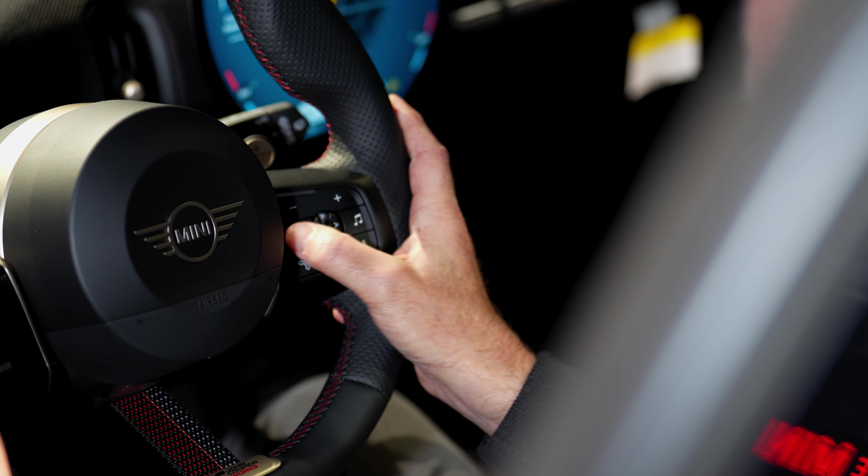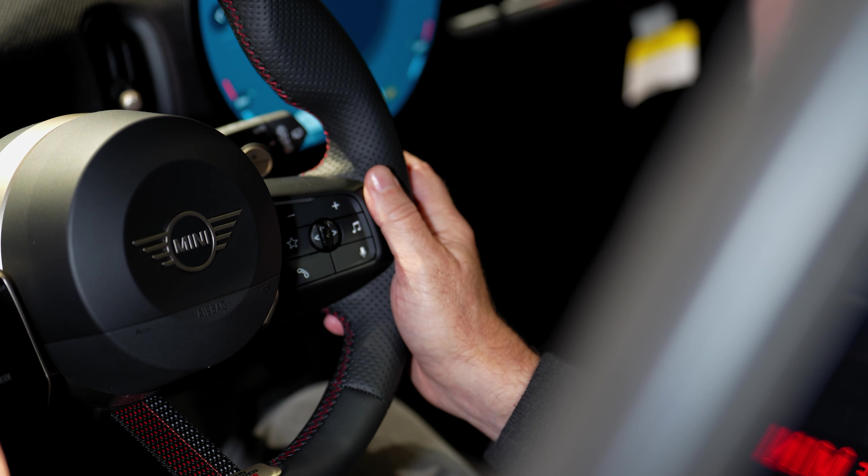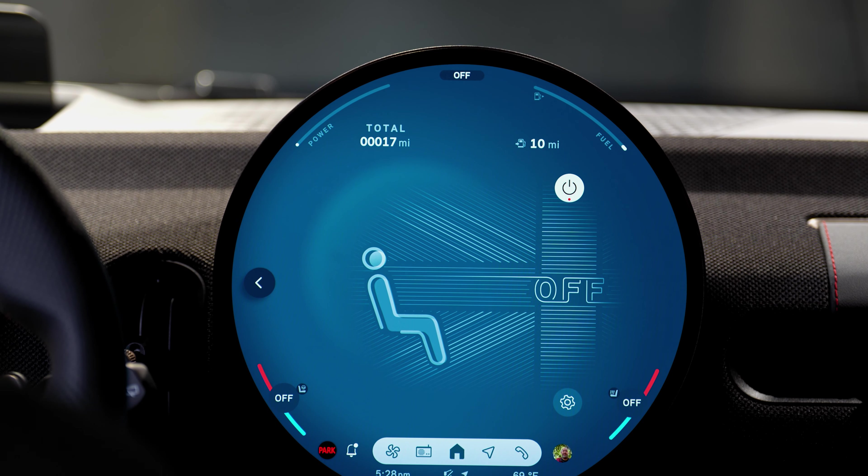Or if I'm driving, I can push the star here on the steering wheel. It's going to come up on my heads-up display. I can choose the favorite I want, and it'll show right here for me to do the adaptation I need to do.